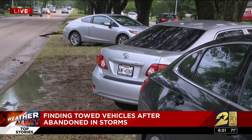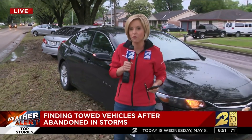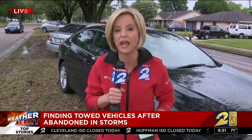It is important to get your vehicle out of that storage lot as quickly as possible. If you get it out within 24 hours, you're looking at about $239 for the tow and storage fee, but every day that you leave it there, those fees can increase.